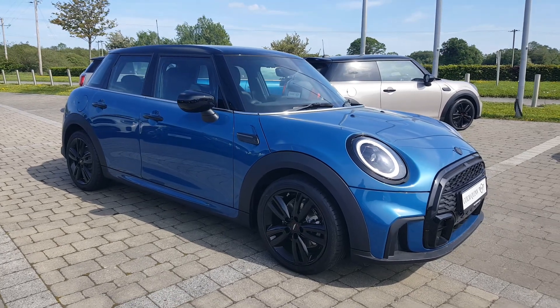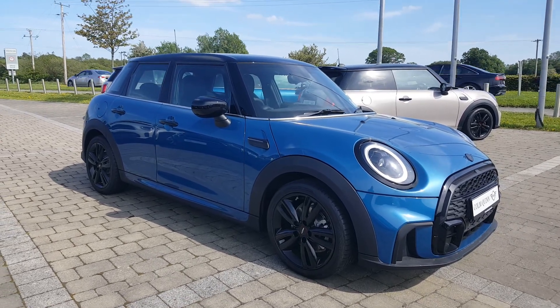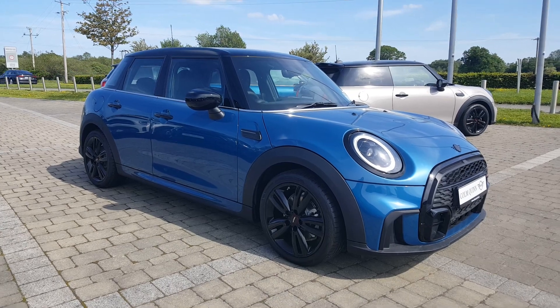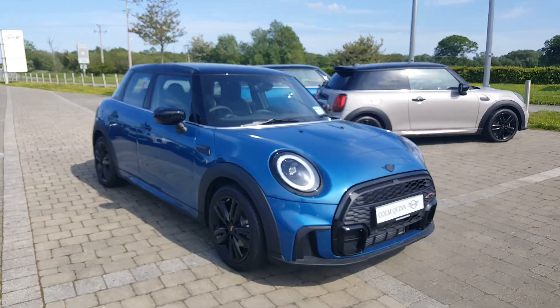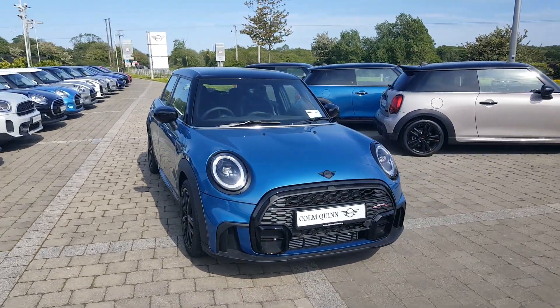Hi, I'm Connor from Colin Quinn Mini in Athlone, and I want to give you a quick look at this lovely brand new 2021 updated Mini Cooper Sport, finished in Island Blue Metallic with the black roof and black mirrors.